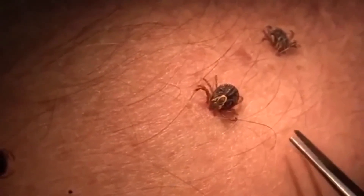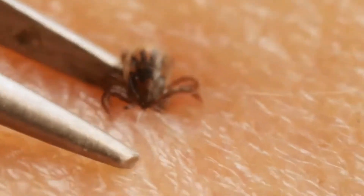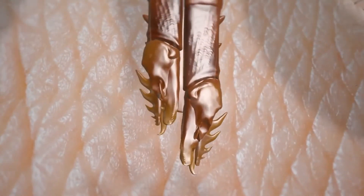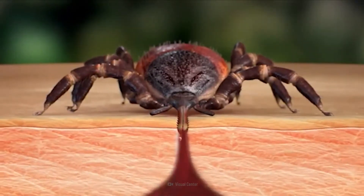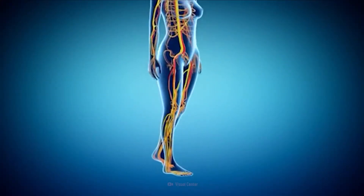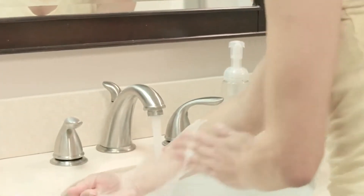If you do find a tick on you, don't panic. The best way to remove a tick is to use a pair of tweezers. Grasp the tick where it's attached to your skin, then pull the tick straight out. Make sure to pull slowly and firmly, and don't jerk or twist the tick, as its mouth parts are like barbed wires digging into you. And if you squeeze its body, the little sucker may vomit its infected blood into your bloodstream. After you remove the bug, wash the area with soap and water.